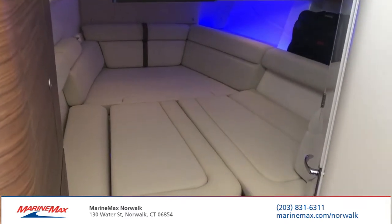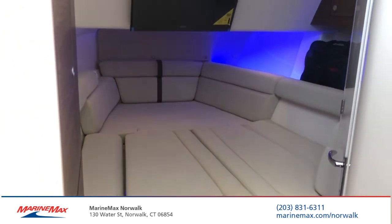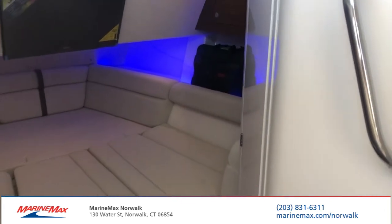Moving into the cabin, you'll see there's ample room for a bed. There's a television, a stand-up head equipped with a wet shower and LED lighting.